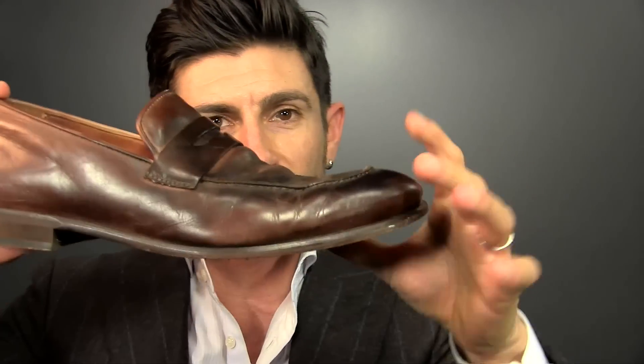Tip number six is all about your shoes. They should be clean, they should be simple, and they should have an elongated toe box and a slight taper. By wearing big bulky shoes, you are going to look shorter and heavier than you actually are.